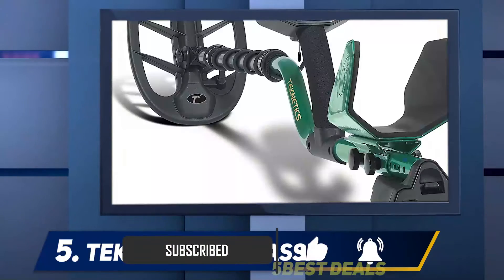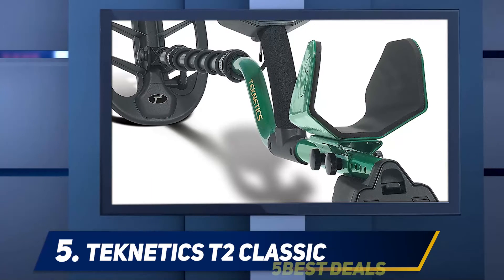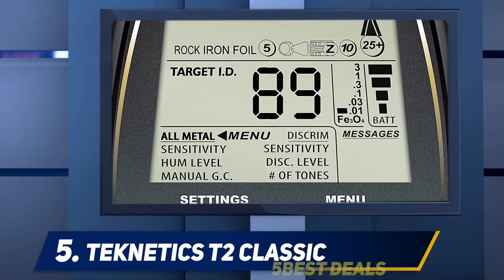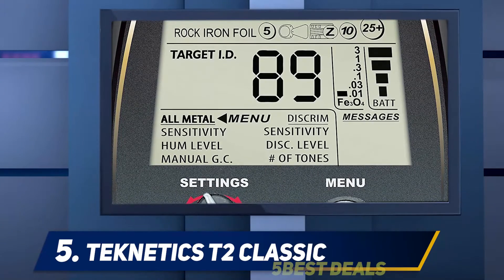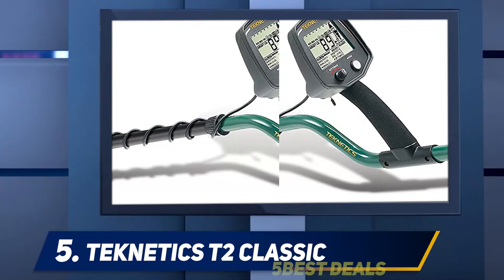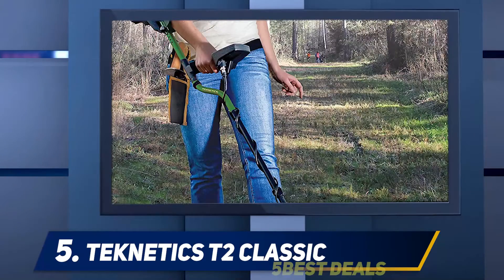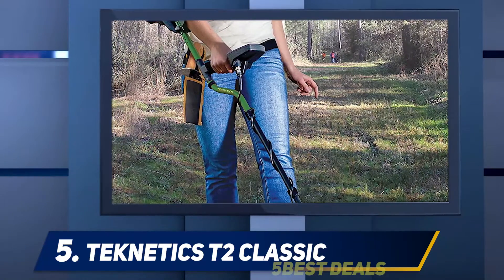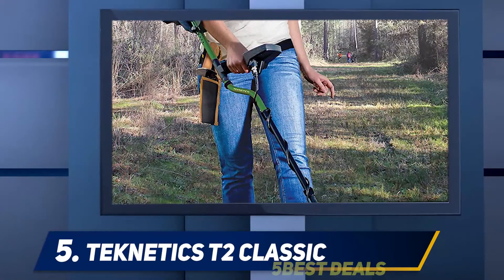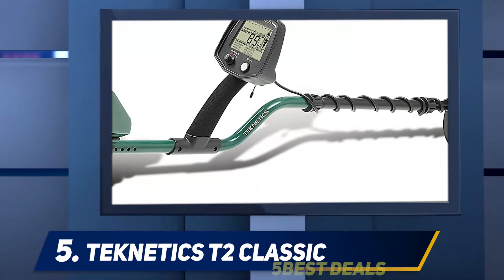Even with its many adjustable settings, the interface is incredibly intuitive and easy to use. In ideal conditions, it has no issue detecting coins at depths of 15 inches. You can manually ground balance the T2 or kick it into auto for computerized adjustment, and you can adjust the gain and threshold when hunting for relics. You can hit all types of terrain, but be cautious not to expose the battery and speaker compartment to wet ground where dirt will easily enter — this is its Achilles heel.